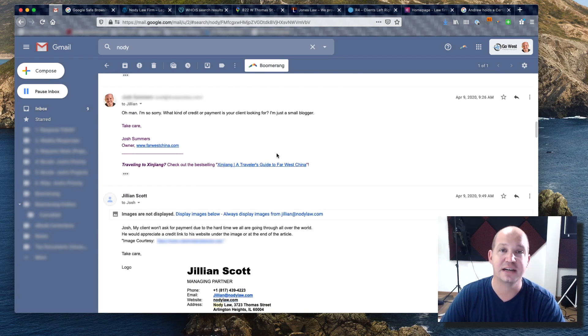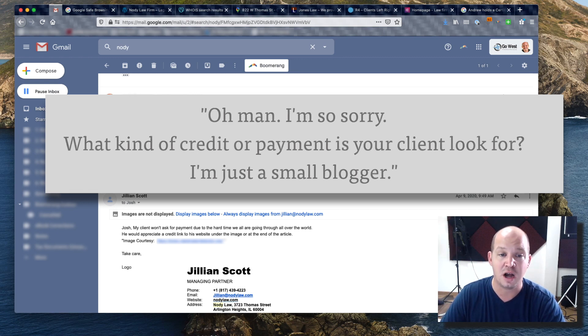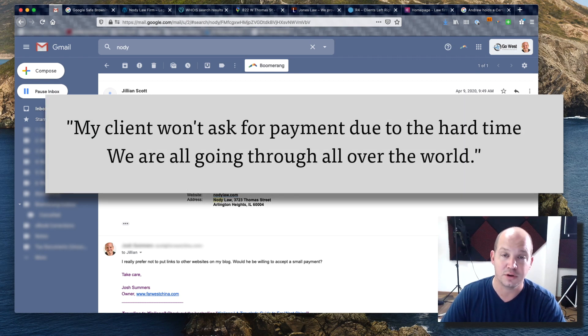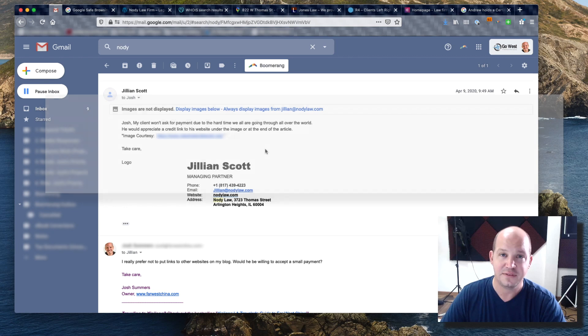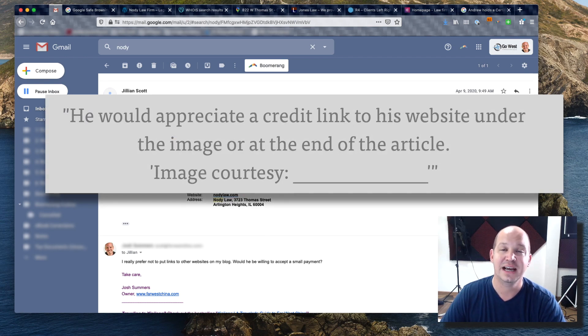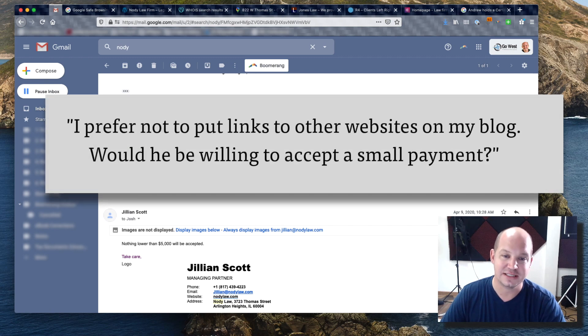I wanted to find out what she wanted, so I said, 'What kind of credit or payment is your client looking for? I'm just a small blogger.' She replied that her client wouldn't ask for payment given the hard times we're all going through — trying to leverage the COVID-19 pandemic, which I think is ridiculous — and that he would appreciate a credit link to his website under the image.